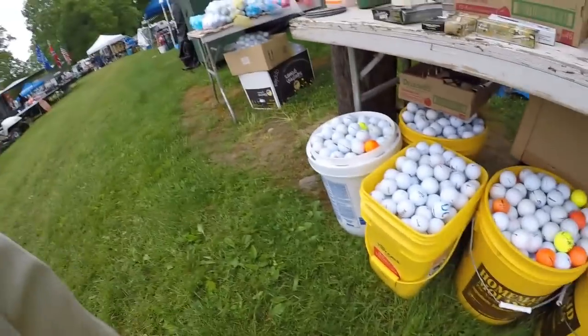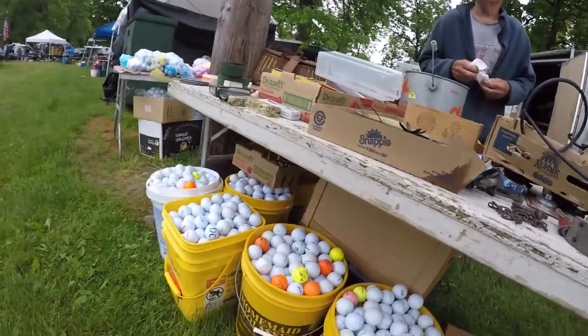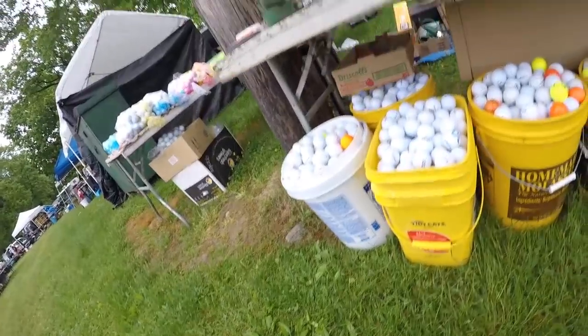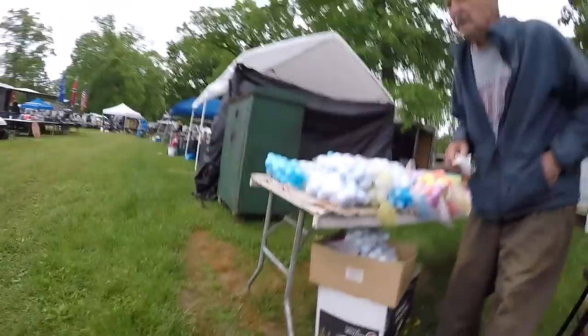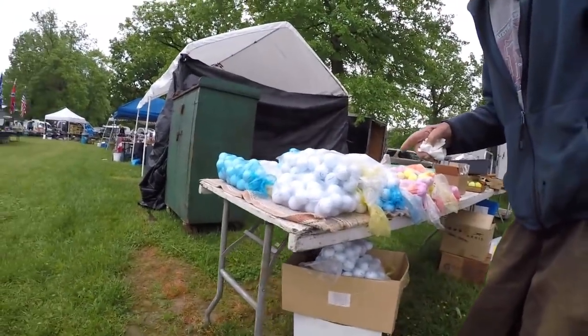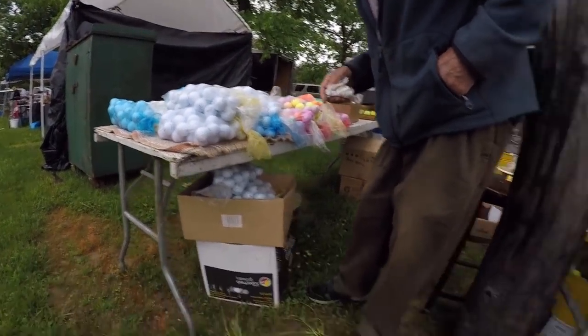What's the price on the golf balls in the buckets? $15 a piece? Alright, I'll walk around and probably come back. And what about the ones in the bag? They're better, they're like new — $3 for $10, $15. Okay, thank you.